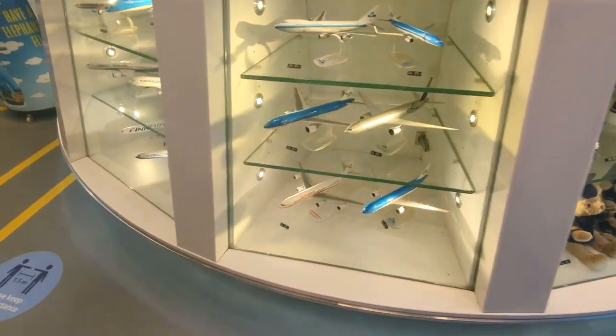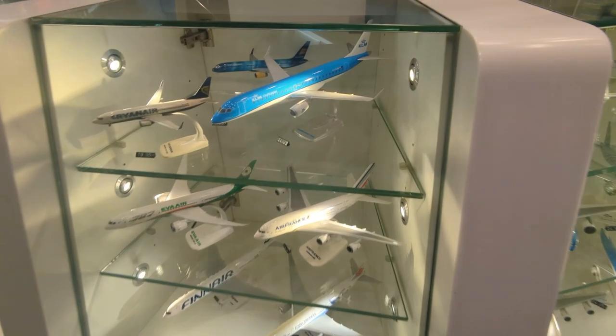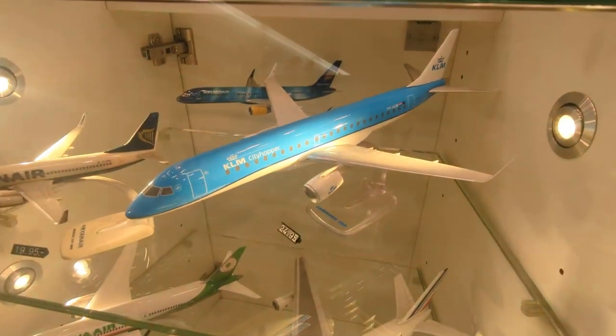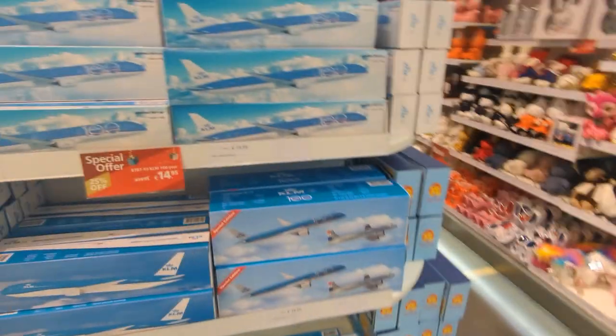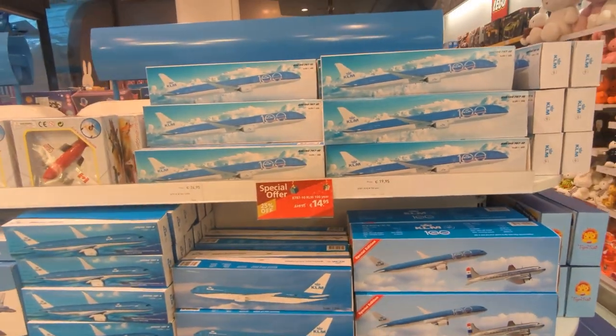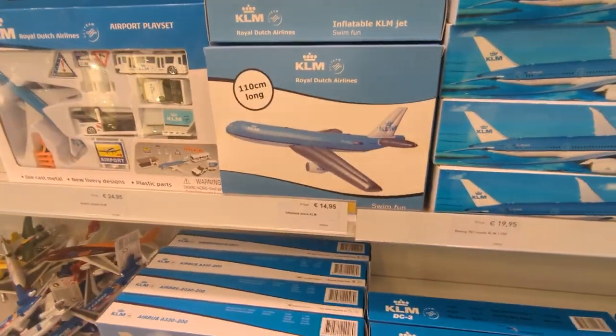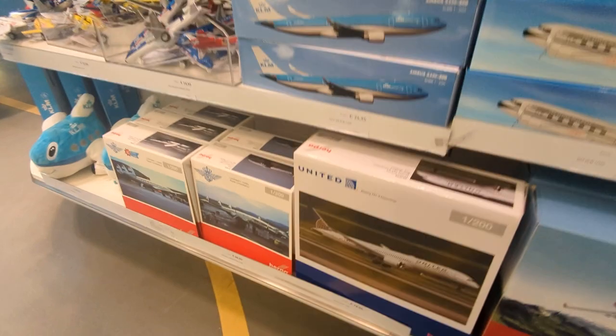We've got more planes down here. I think I have this Embraer model at home, actually. So more of the 100th anniversary 787 Dreamliner, we've got an inflatable plane here, and some other more expensive models down here.